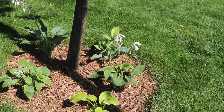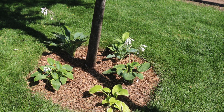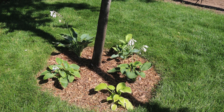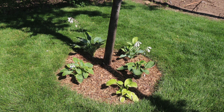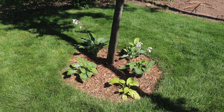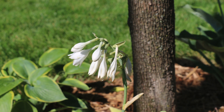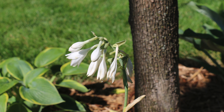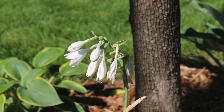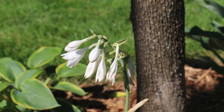Heading straight south from the resident rock formation, we come to a tree where Rosie wanted to put some hostas. I removed the sod from around the tree — which makes it a lot easier to mow around, by the way — planted the hostas, and put in some cedar mulch. In case you didn't know, cedar is very unattractive to fleas, ticks, termites, moths, mosquitoes, and other non-desirable insects, so it's a win-win situation.